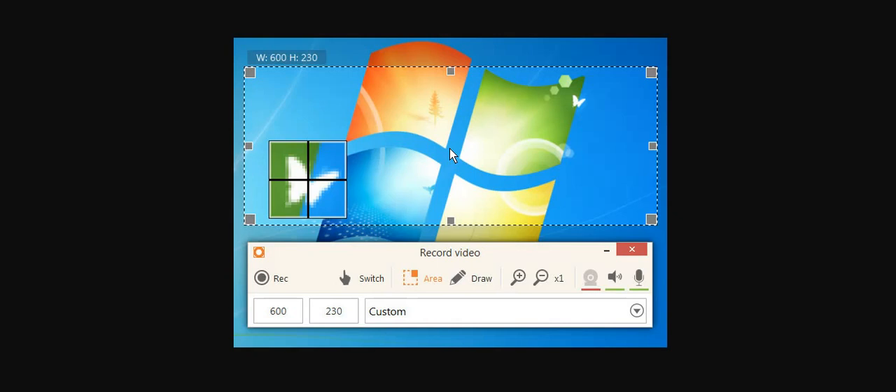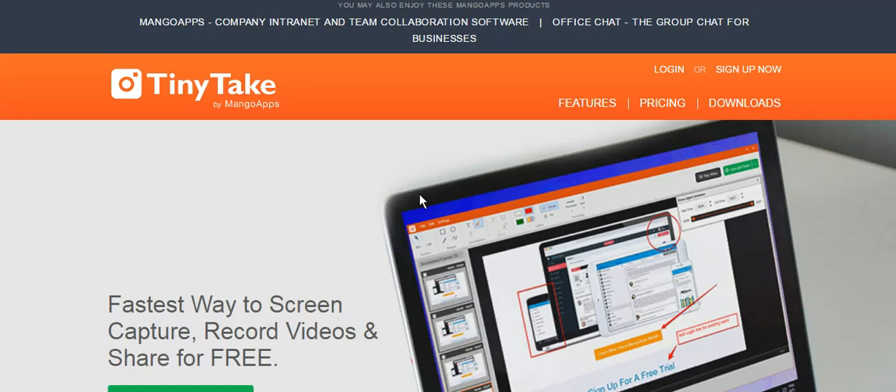I only like two of them. One is called TinyTake, and with this one you can have a lot of free features like video recording up to five minutes, cloud storage up to two gigs, and an online web gallery where you can save your content. I'm using it all the time for screen capture whenever I just want to take a screenshot.